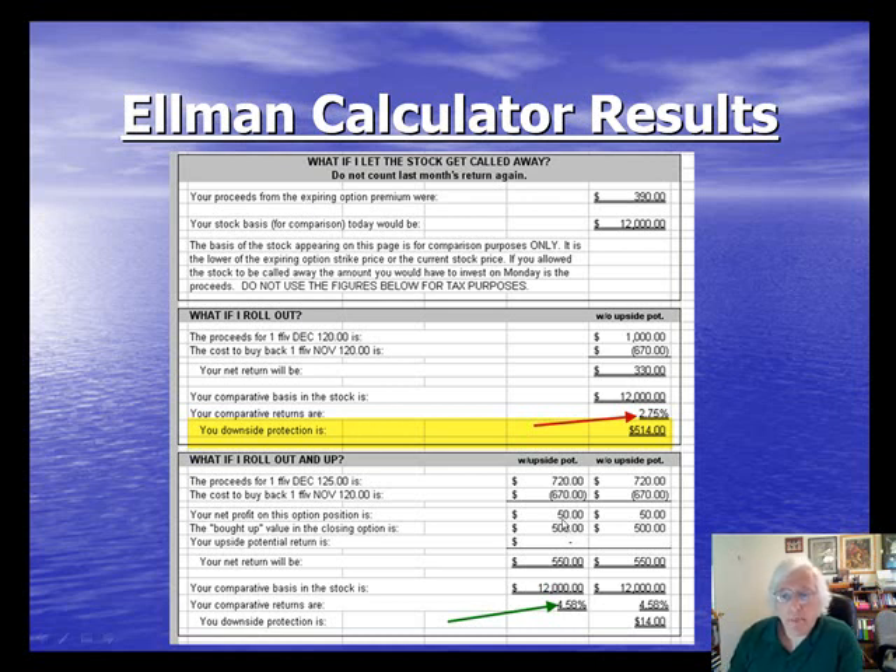If I were more bullish, I might want to roll out and up. In that case, I'm generating $720.00 and spending $670.00 for a $50 net profit on the option side, but I'm getting an unrealized gain in share value from $120.00 to $125.00. If at the end of the month the stock is still trading higher than the $125 strike, I will fully capture that $500.00, giving a total return of $550.00 on the $12,000 investment — or a 4.58% one-month return.